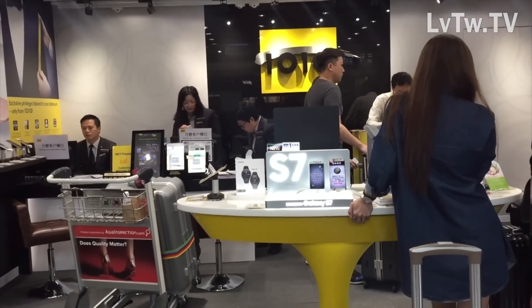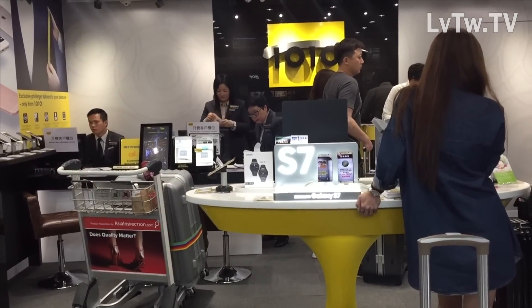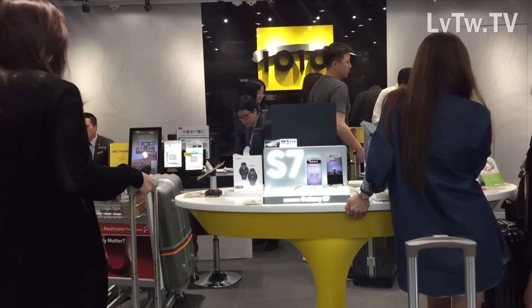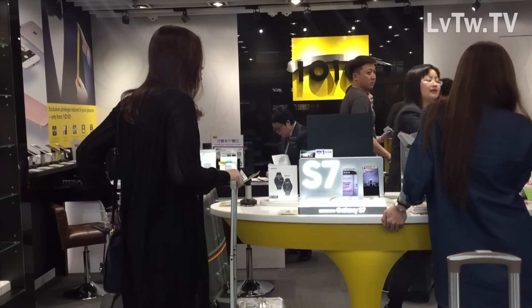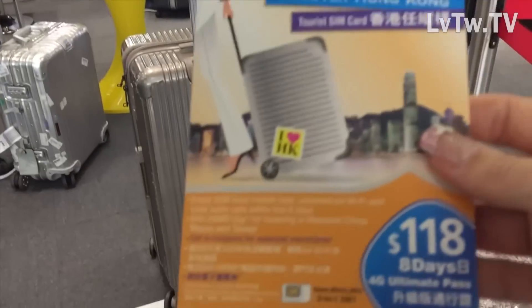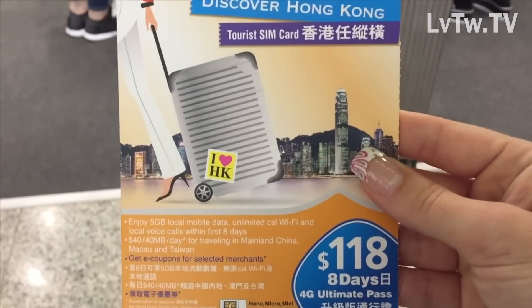One of the benefits of getting the card in-store right at the airport was that I could explain in English exactly what I wanted to use the card for — things like Google Maps and email. I also told them how long I was staying, and the clerk suggested the 118 Hong Kong dollar eight-day tourist card, which in hindsight was definitely the right choice.